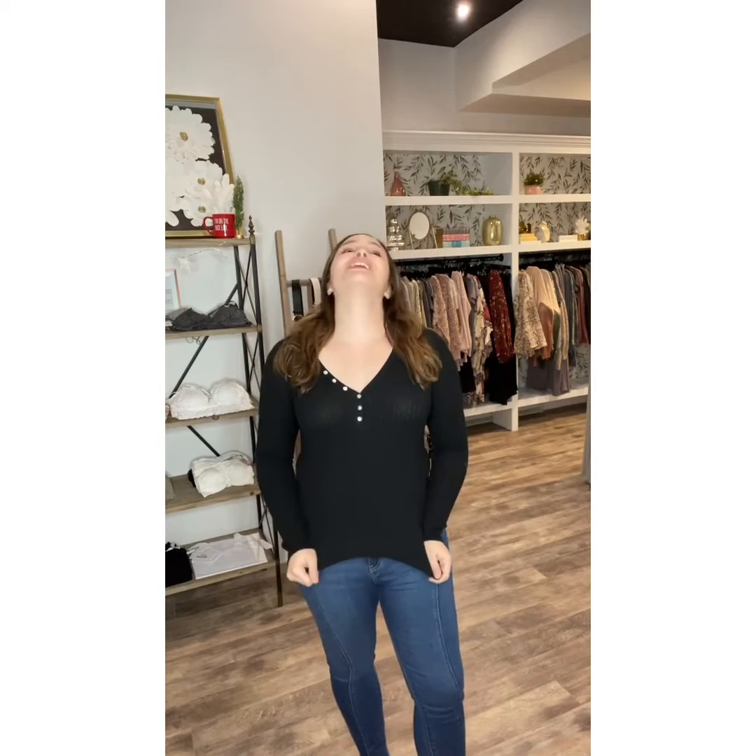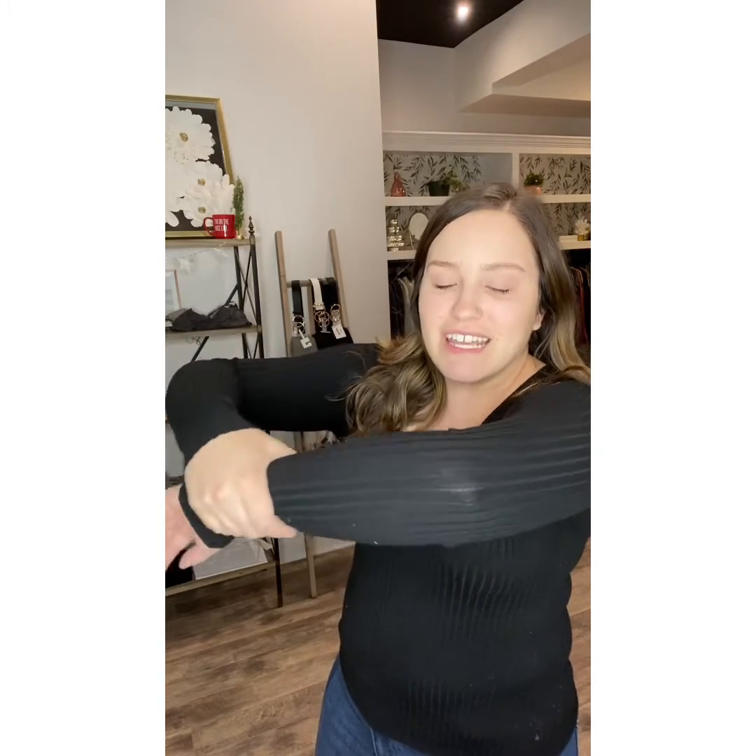I know that you gals are going to want this top in every color. This is the Rosie Henley and it comes in a bunch of colors. I have on the black — the button detail is so beautiful. It's like that mother of pearl style button, and they are functioning buttons. They come to a V neck. The fabric is so stretchy, so soft, high quality. You have the rib knit that's literally so soft and stretchy — it's almost silky. The quality of it is great.